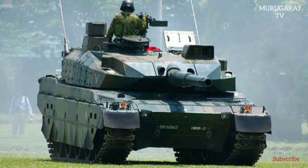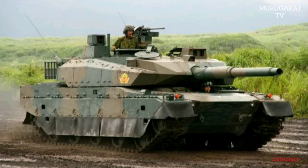The Type 10 MBT is powered by a water-cooled, four-stroke, eight-cylinder diesel engine producing 1200 horsepower at 2300 RPM, developed by Mitsubishi and coupled with an MT-1200 continuously variable transmission (CVT) gearbox.